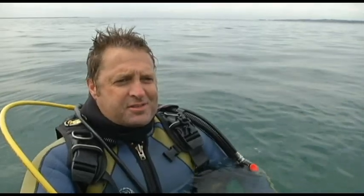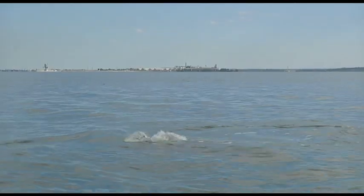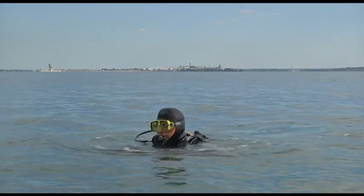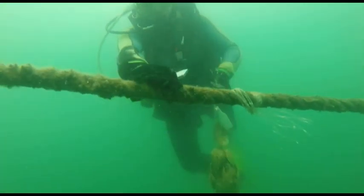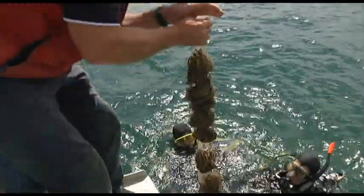It looks like a ghost town on the sea floor, it's just a wasteland. Against the industrial backdrop of Geelong's now defunct aluminium smelter, scientists and conservationists from the Nature Conservancy and Fisheries Victoria are attempting to restore some of the bay's pristine origins.